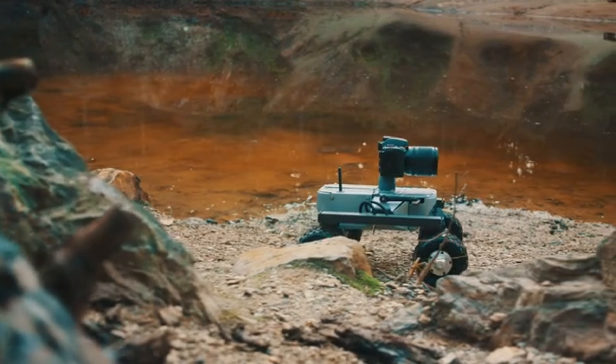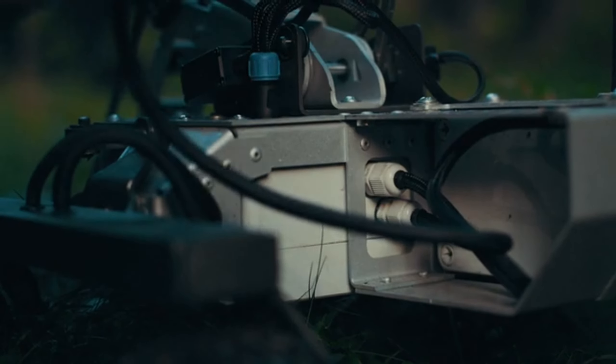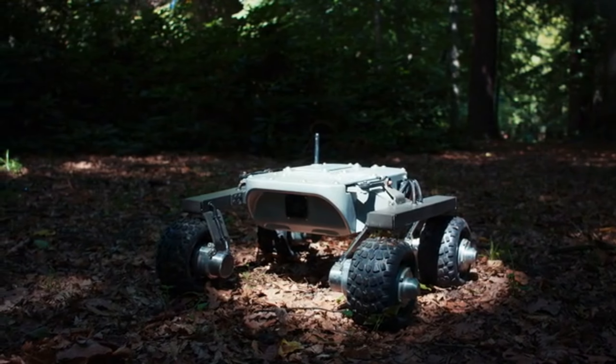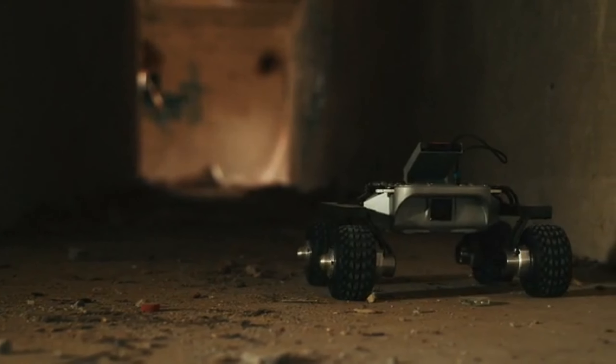With an integrated battery, it powers through all terrains for up to four hours, venturing as far as 650 feet from the user without losing control connection.